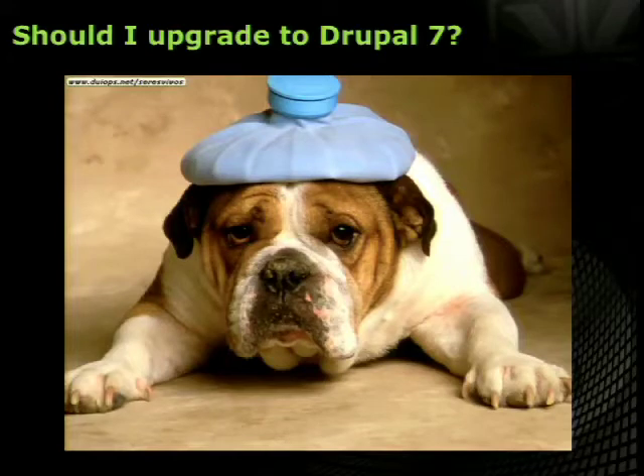Should you upgrade to Drupal 7? The answer is relatively obvious, but for a lot of people that topic causes some nightmares and headaches. If you're sitting in this room today, you're probably an administrator in an organization with a Drupal 6 installation, or you're a site owner thinking about upgrading to Drupal 7. Maybe you're a shop owner or freelancer, and requests have become more and more from clients to upgrade from 6 to 7. We want to talk about a couple of things and make the headaches go away, or at least make you aware of when the right time is to take a Tylenol, so to speak.